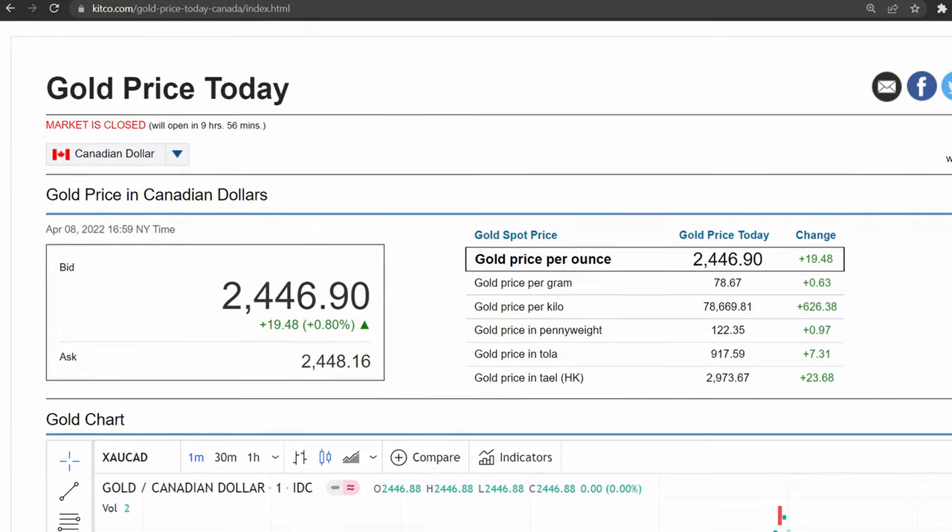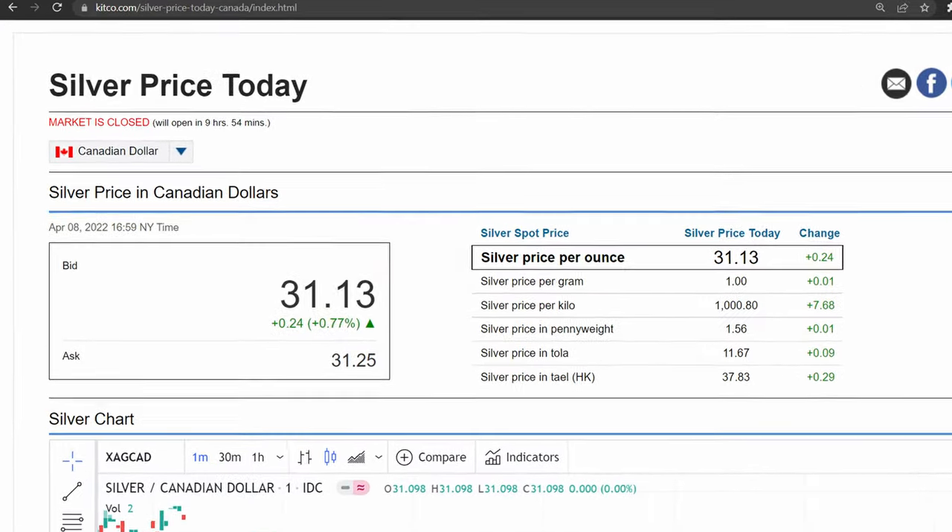Today, gold trades around $2,400 an ounce and is mainly used as a monetary metal, but also in art, jewelry, electronics, aerospace, and even medicine and dentistry. While silver trades around $30 an ounce and is used in jewelry, silverware, electronics, cars, solar panels, photography, water purification, medicine, yoga pants, and is well known as an industrial metal.